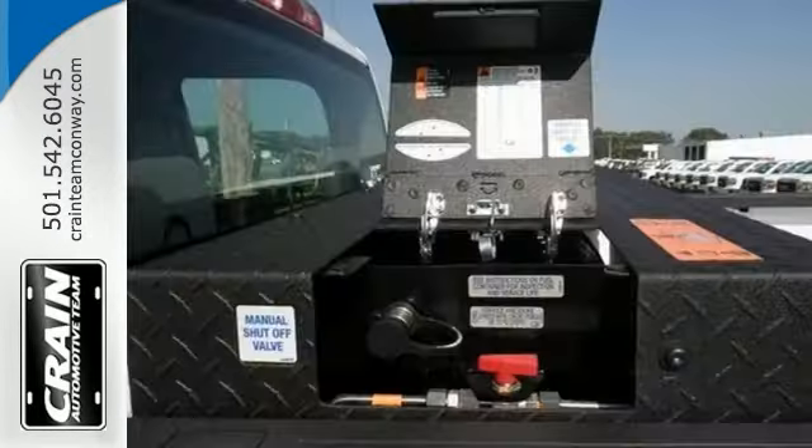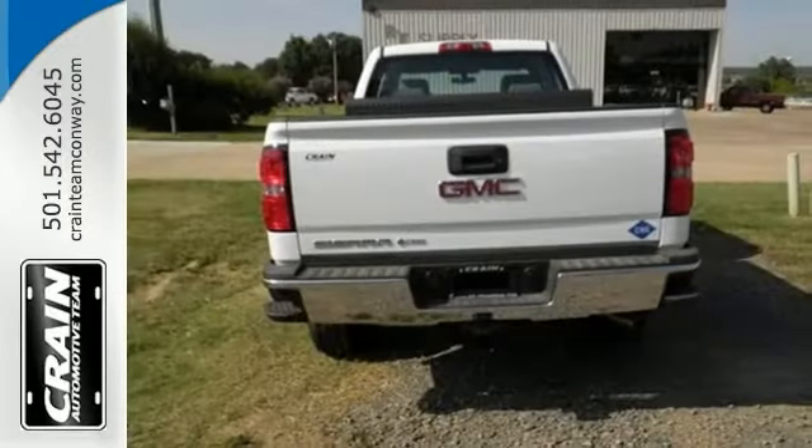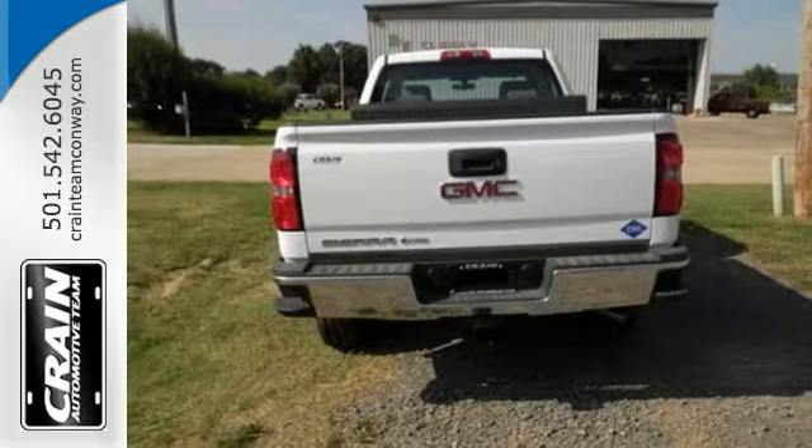This bi-fuel truck is sure to sell fast. You can finally stop searching — you've found the one you've been looking for. Come take it for a test drive.